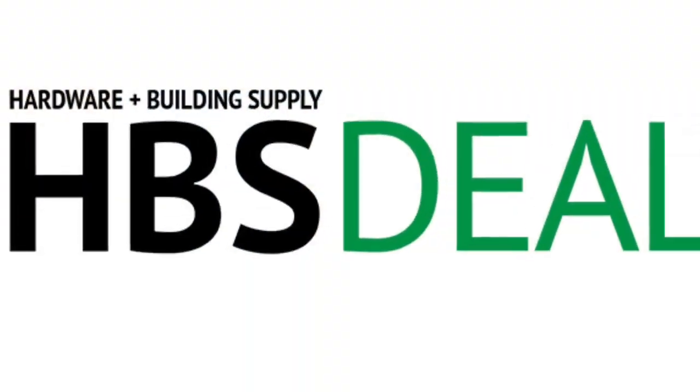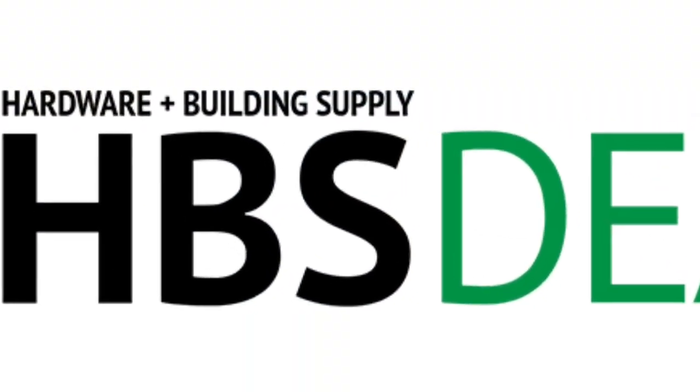Thanks to them, and thank you for watching. For more new products, visit hbsdealer.com.